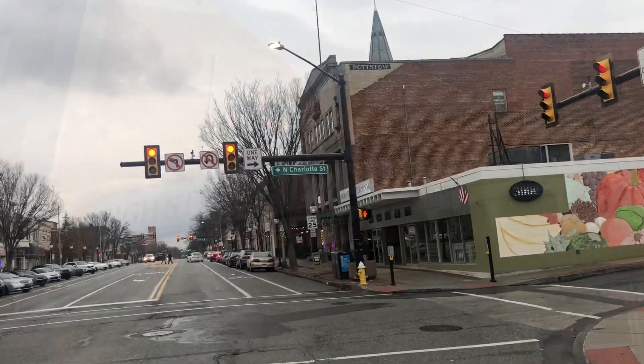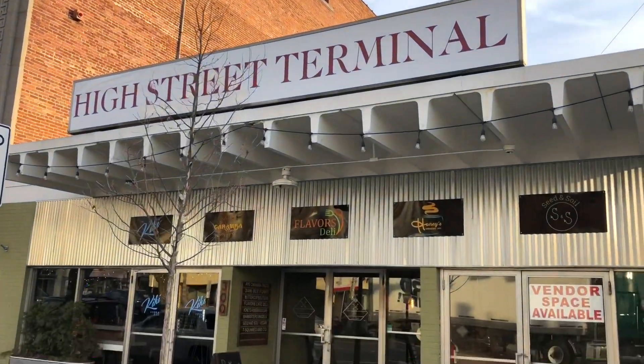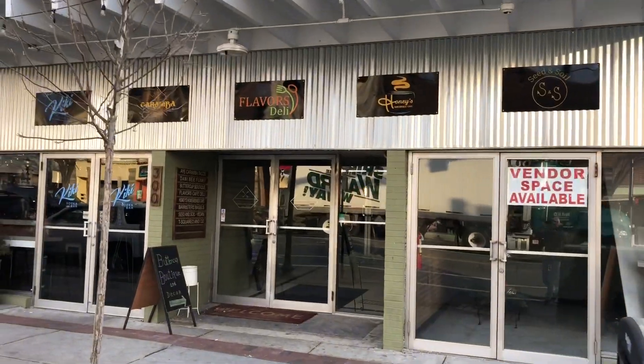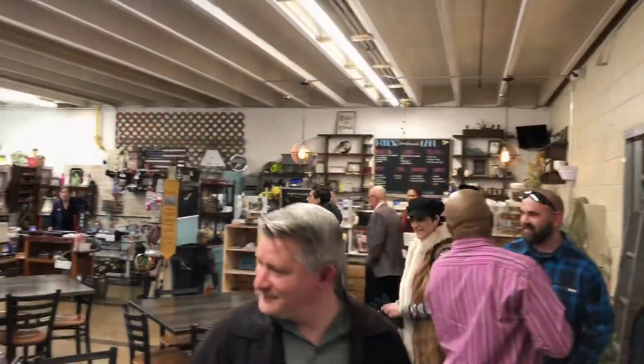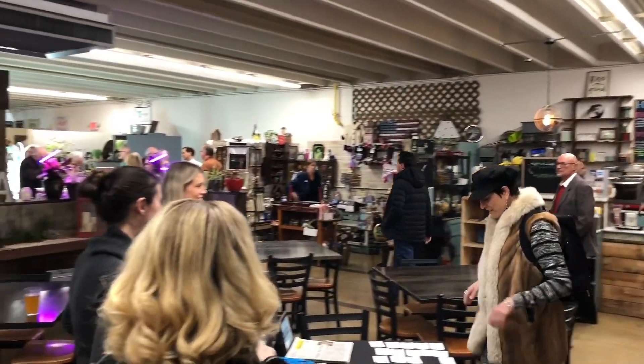It's in Pottstown, Pennsylvania. It's formerly known as the Pottstown Farmers Market and has since been remodeled into an artisan-style food court, much like the Reading Terminal Market in Philadelphia. The High Street Terminal Market is always buzzing — it's a great place to stop in and grab some food.